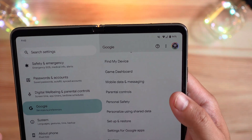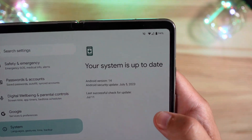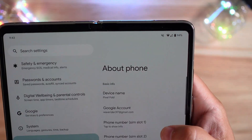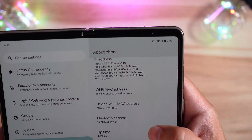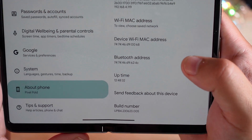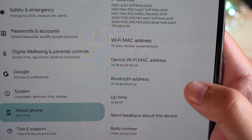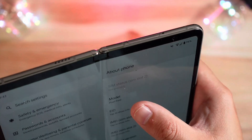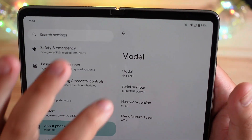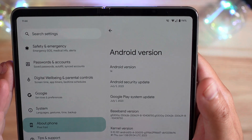Google services has all the traditional settings. Under system updates, you can see we are on Android 14 with the July 5th build. The build number for the Pixel Fold on this build is UPB4.230623.005. Also new: you can now click on 'model' and it will show you the model of the phone and the manufactured year — a pretty cool little update.